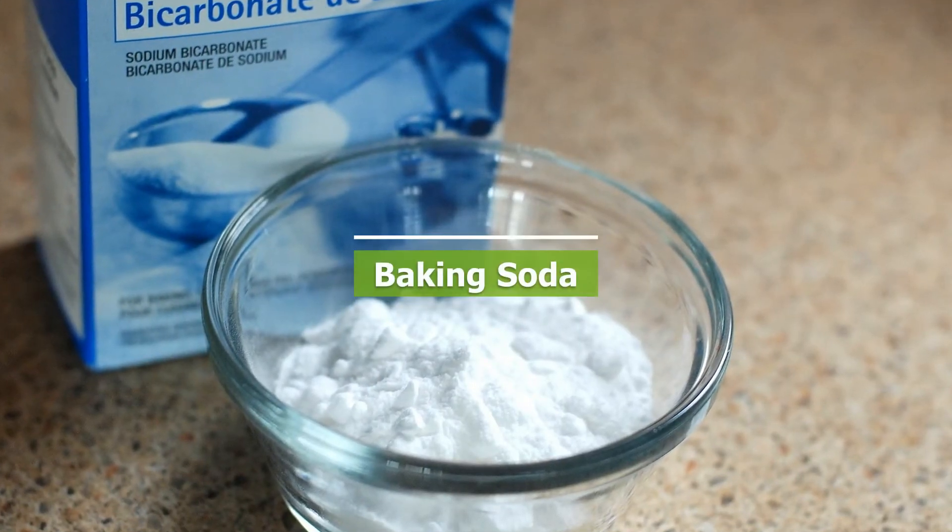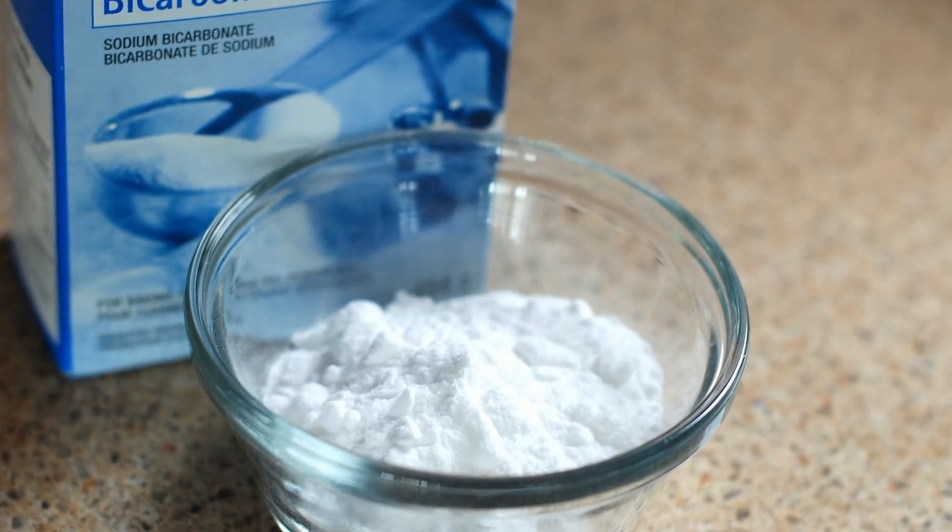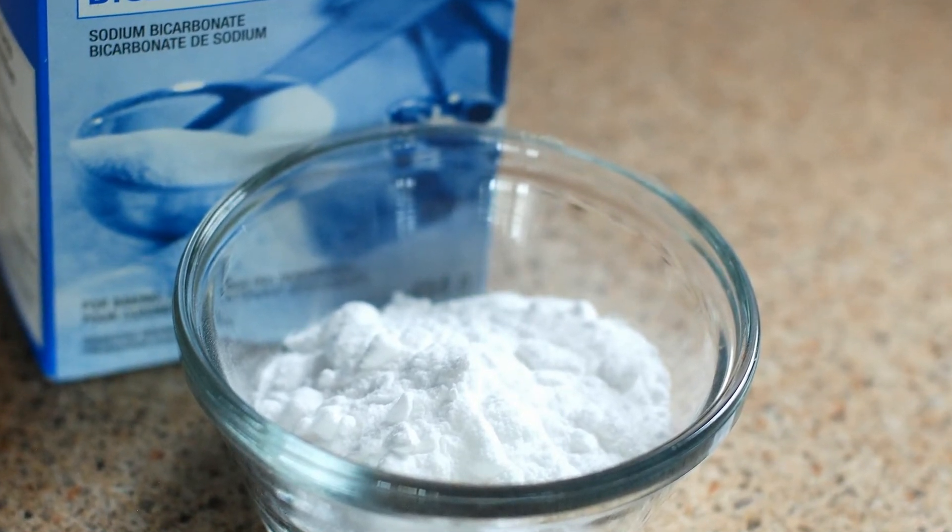Baking Soda. Trusted for over a century, baking soda cleans, deodorizes, softens water, and scours.